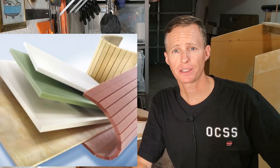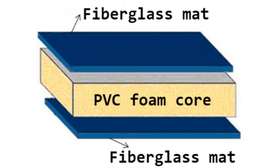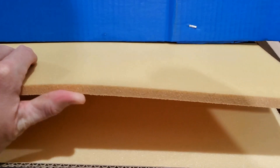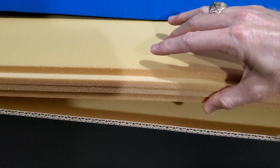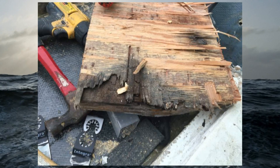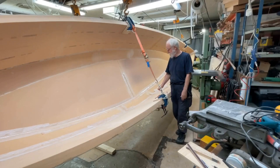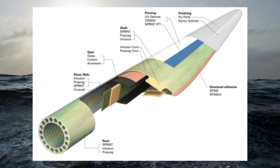My boat is constructed with a PVC foam core between fiberglass skins — this is the foam sandwich construction method. I chose a foam core because it's lightweight. It's a closed cell foam, so it's buoyant and water absorption is negligible, and it doesn't rot or fall apart like plywood will in time. This foam is used in the construction of everything from boat hulls and surfboards to industrial water tanks and wind turbine blades. The weight is only four pounds per cubic foot, compared to marine ply at a whopping 37 pounds per cubic foot.